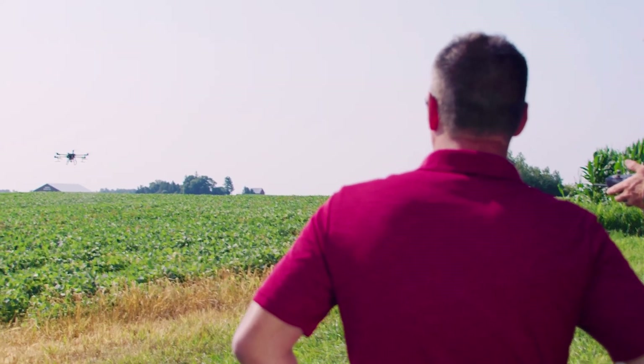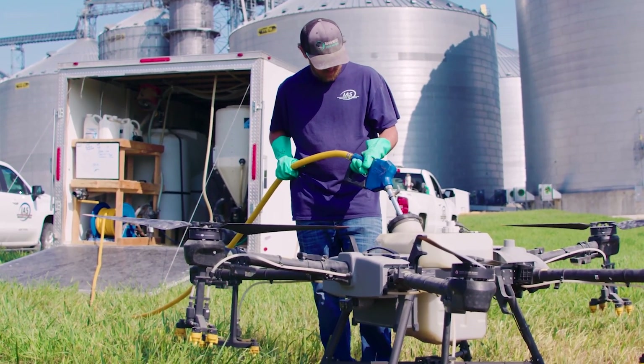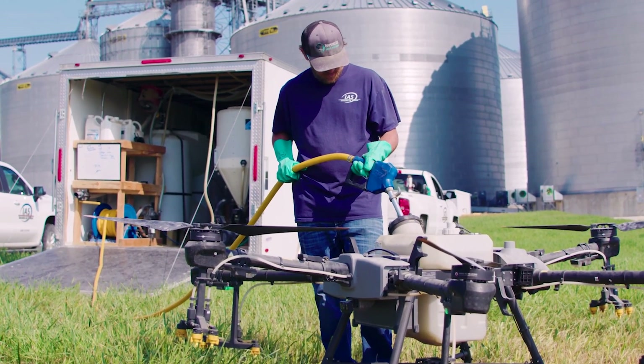We're also putting in some micronutrients — Maxin ZMB plus Maxin Boron — which are huge essentials at tassel time, just with how the plant is shifting around and moving the uptake of some of the nutrients.